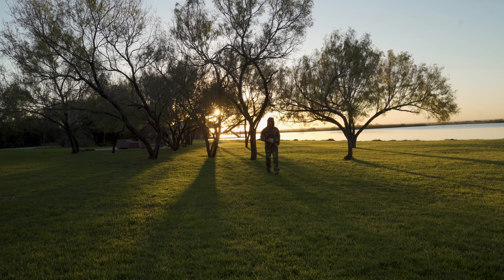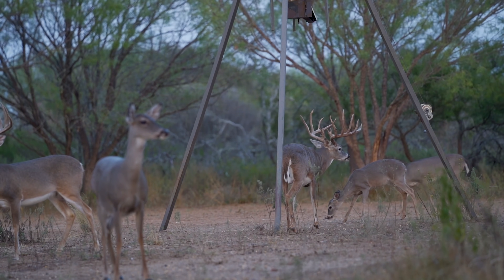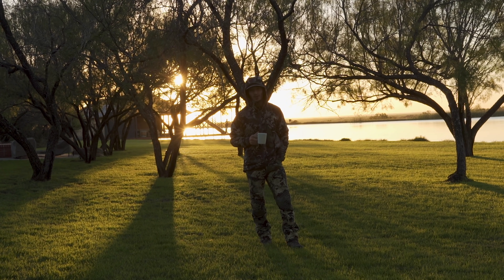Hey guys, welcome to Texas — South Texas. We are hunting amazing whitetails in South Texas. A first for me, and I want to share it with you.